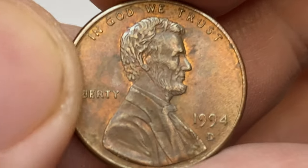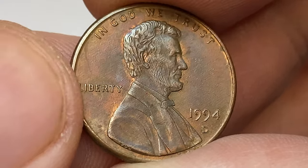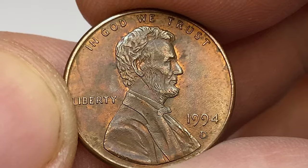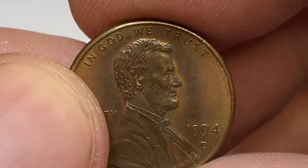Hey Coinage viewers, this is a 1994-D Lincoln cent in circulated extremely fine condition — a sharply struck specimen with some doubling on the reverse side, about which I'm going to talk about a little later. The 1994-D Lincoln cent was struck by the billions, making it very common in most grades.